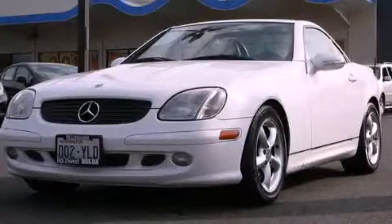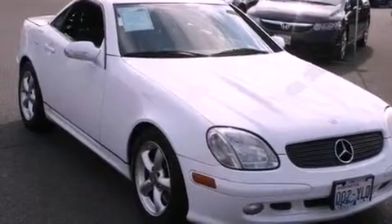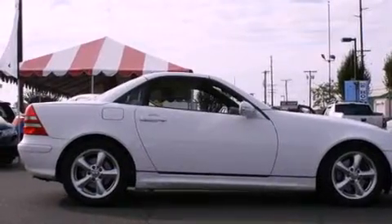This is a 2001 Mercedes-Benz SLK 320, a drive in shape that provides endless luxury. It has a 3.2-liter six-cylinder engine and an automatic transmission.